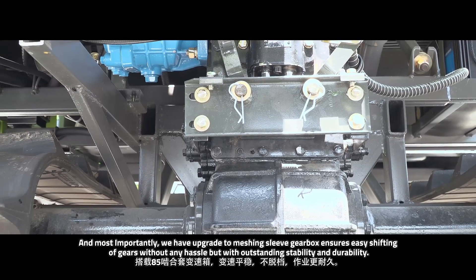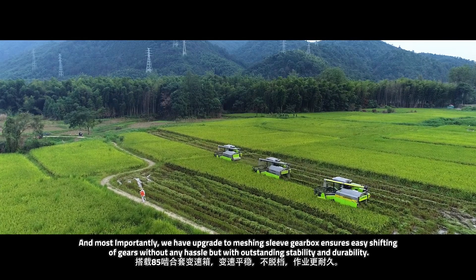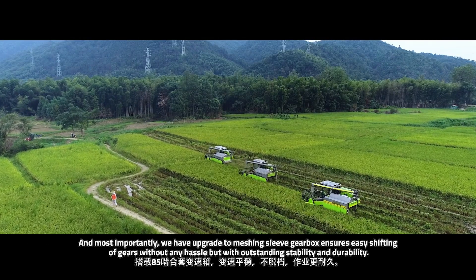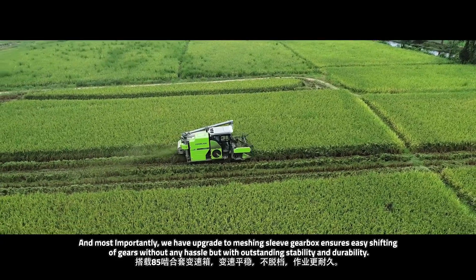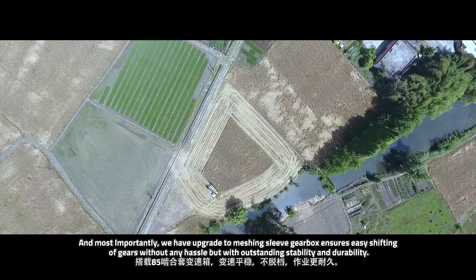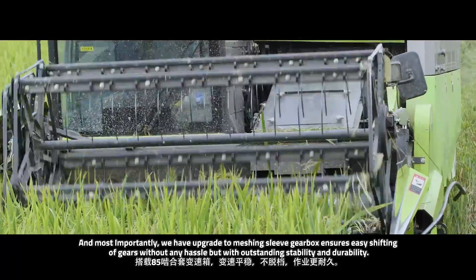Most importantly, we have upgraded to a meshing sleeve gearbox, which can ensure easy shifting of gears without any hassle, but with outstanding stability and durability. Compared to other brands in the market, most of them are still using sliding meshing transmission. I have to say, we are way better than them.